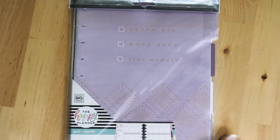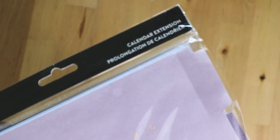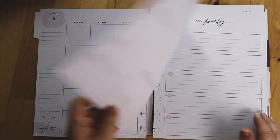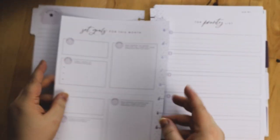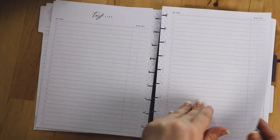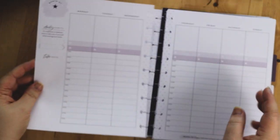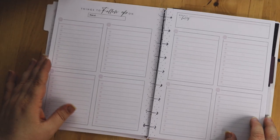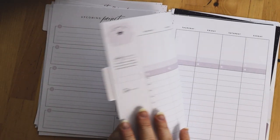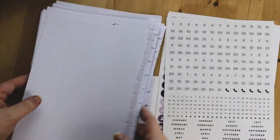I also got the Girl with Goals extension pack. It has some really cool stuff — a monthly spread, a setting goals page, top priorities, checklists, an hourly spread, and a follow-up page. I'm really looking forward to checking this out more closely when I do a full flip-through. Look out for the Girl with Goals flip-through coming soon!